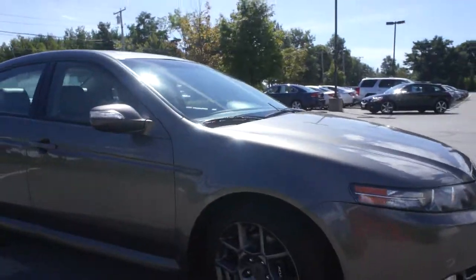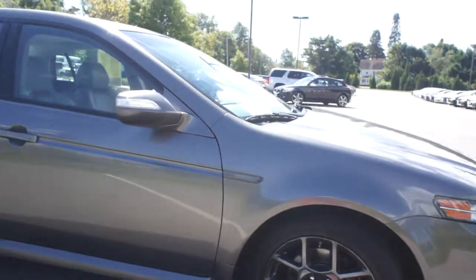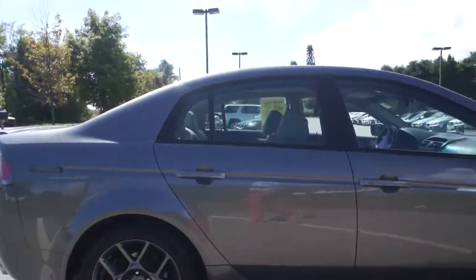You can see it has xenon headlights in the front. Check out these rims — awesome, beautiful dark alloy rims here, nice little body kit on the side, and metallic paint.